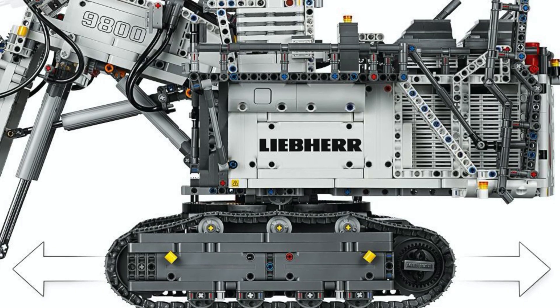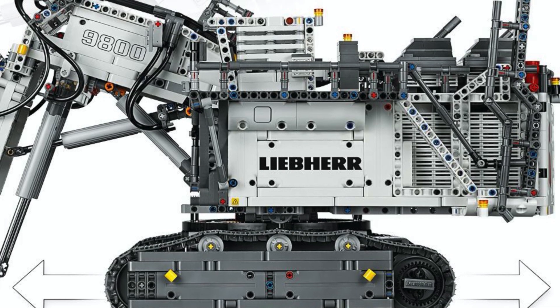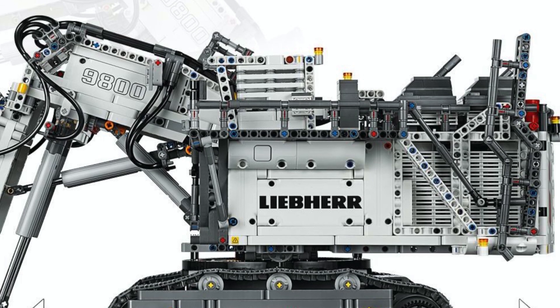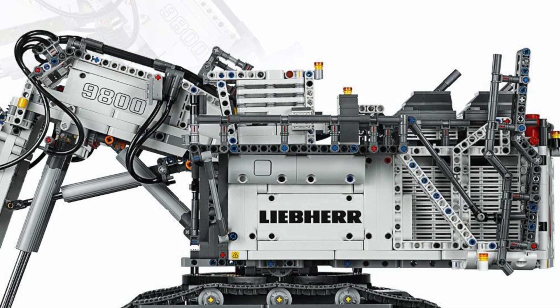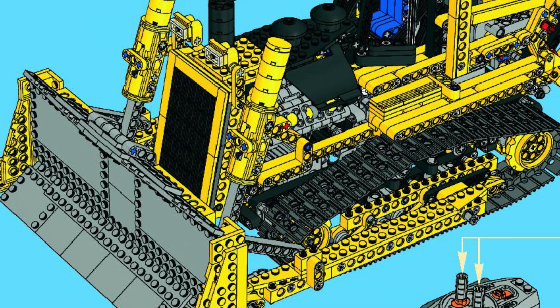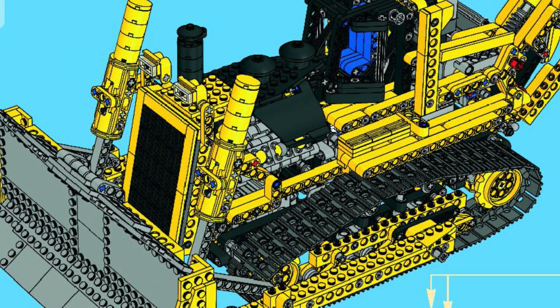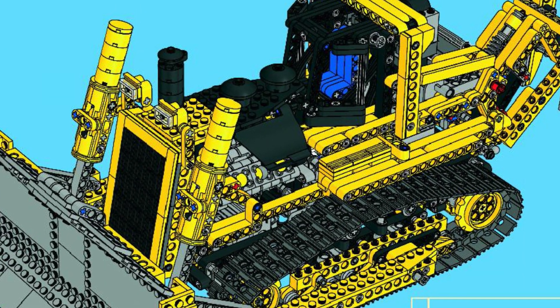But what about track suspension — that is, suspension in the tracks themselves? There is actually one main reason for why I believe it will have track suspension. In the 42100 Excavator, most of its pieces go into the top superstructure, resulting in a relatively small chassis. However, with the bulldozer, the vast majority of those pieces would go into the chassis, with a small amount going to the blade and the ripper. This will result in abnormally large tracks for a LEGO Technic set, and these tracks would easily have more than enough room for suspension.